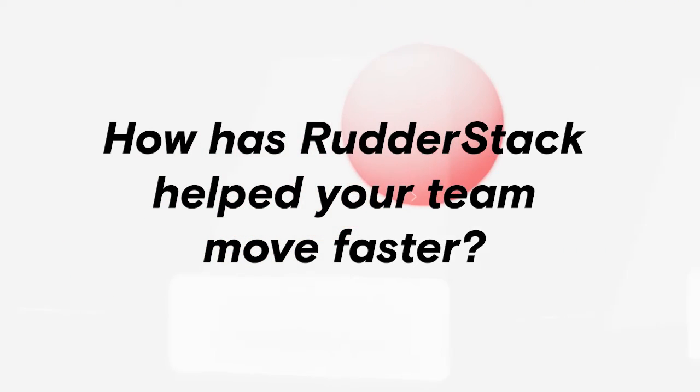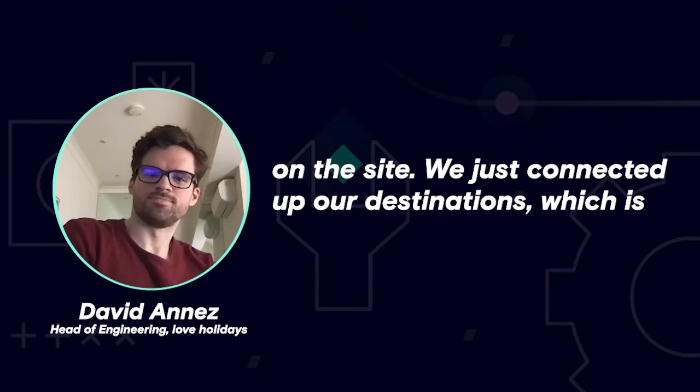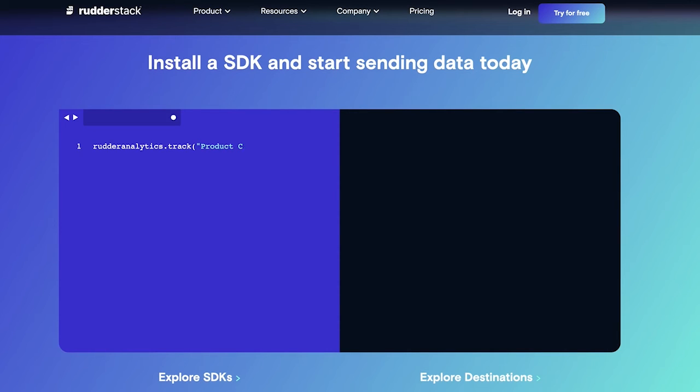It took us a day — I think half a day — to install RudderStack on the site. We just connected up our destinations, which was BigQuery initially, and then we started seeing events flowing through within 15 or so minutes of installing the JavaScript snippet on the site.